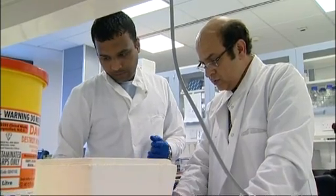Professor Karim Nayernia led the team: "I think it is very important because it is worldwide the first time that a human sperm cell has been created in the laboratory. And now we have a system, for example, to study how genes regulate sperm production."